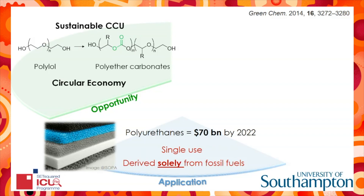Furthermore, this is a carbon dioxide utilisation technology, not a storage strategy, which provides only a finite solution.